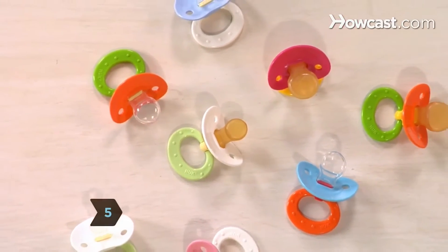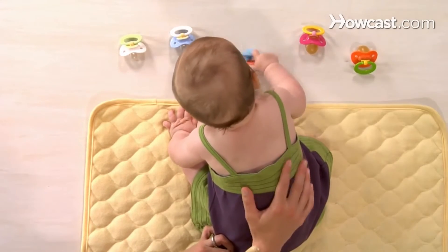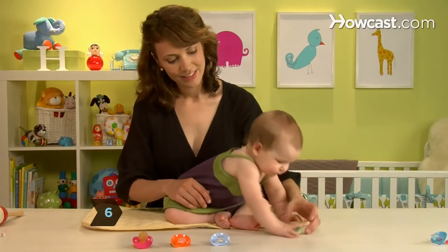Choose a brightly colored pacifier. They're easier to find for both the baby, who may wake and look for it during nap time, and for you, when you're trying to locate it under the sofa or dig it out of the depths of a diaper bag. Choose a pacifier that's dishwasher safe.